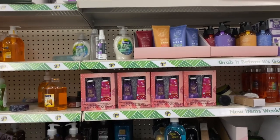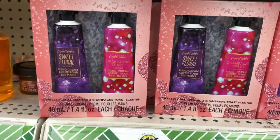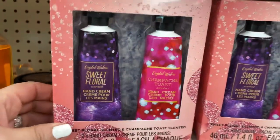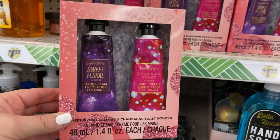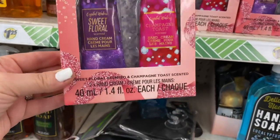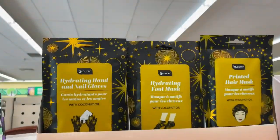I just found some gems in this area. You could split them up for multiple gifts or put them together in a gift set. They've got sweet floral scented and champagne toast scents — 1.4 fluid ounces each. Something really nice to put together for someone special.